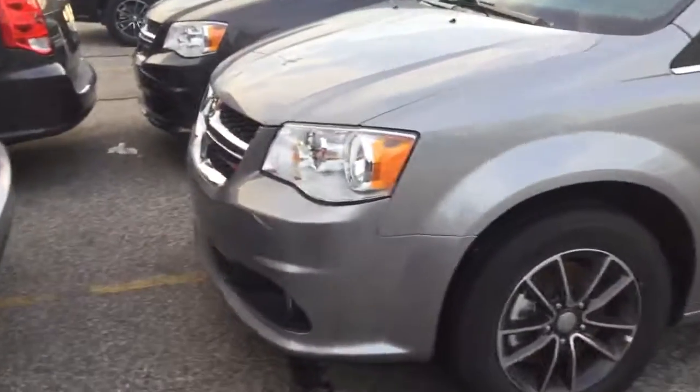Hi Lori. This is the van that we spoke about. Stock number 68434.